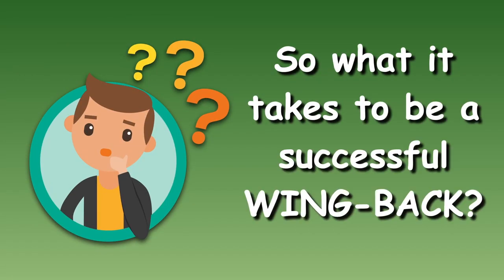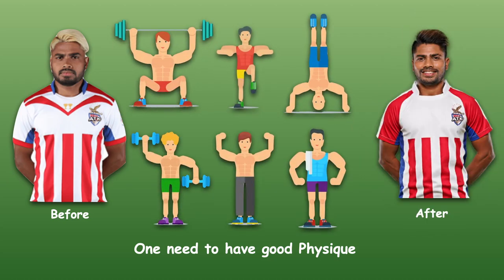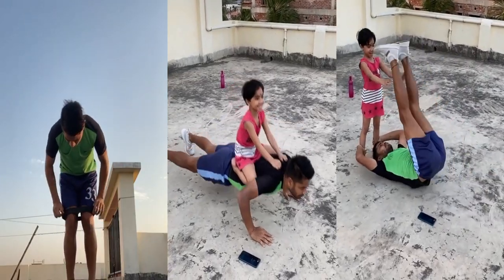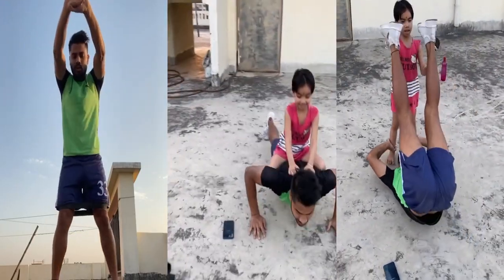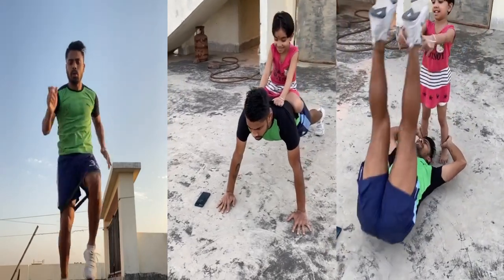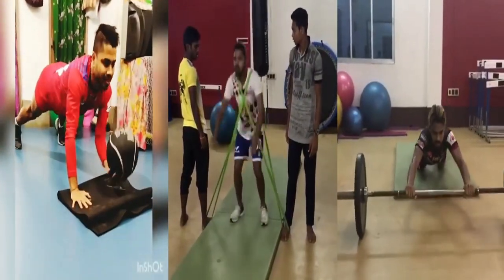So what does it take to be a successful wing back? Well, the most important attribute is the physique. You cannot achieve great heights without hard work. Have a look at his workout even during lockdown and before lockdown. As we say, hard work beats talent if talent doesn't work hard. Prabir Das has improved a lot over the years.